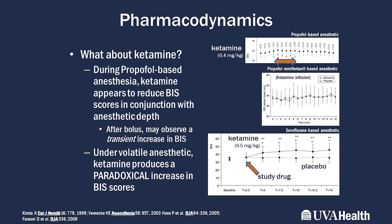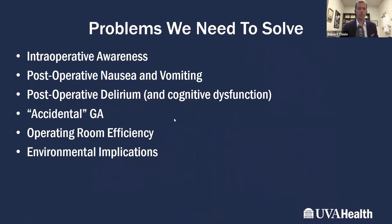There are also EEG signatures that ketamine produces at very high frequencies. The key problems processed EEG helps us solve include intraoperative awareness, post-operative nausea and vomiting, delirium, and post-operative cognitive dysfunction (POCD), which is a growing concern. Anesthesiologists, CRNAs, and ICU clinicians are increasingly focused on these outcomes beyond just intraoperative awareness, which is itself a rare event.